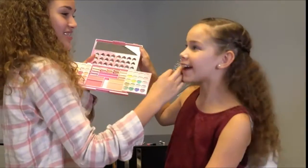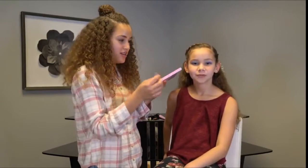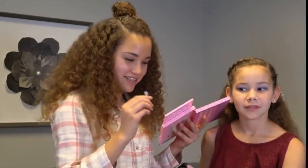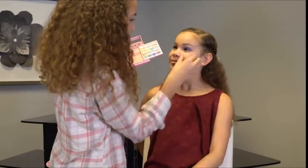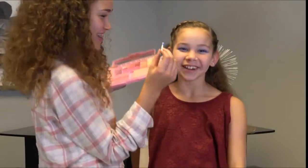It actually doesn't look that bad. Looking good. Okay, so I've seen in some makeup videos that they put it underneath. I don't know what that does, but I'm going to do it — I'm going to go for it. It feels weird.